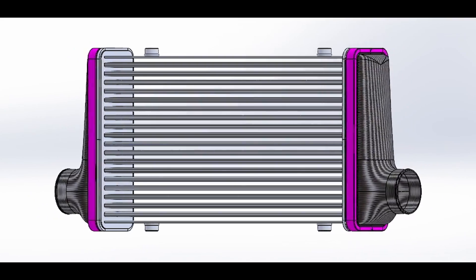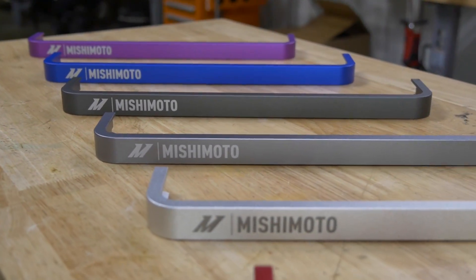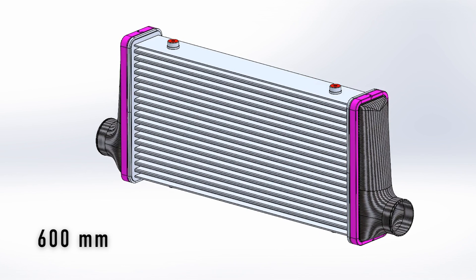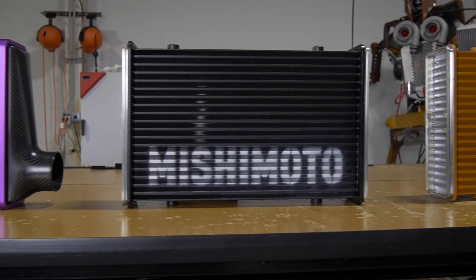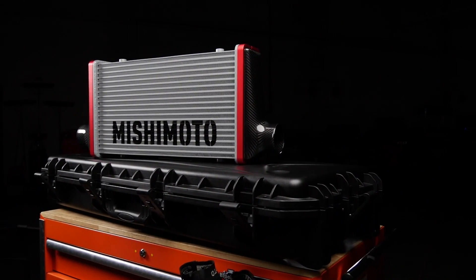One of the really neat features is the ability to offer an incredible amount of configurations for the customer to choose from. You can have matte or gloss end tanks. You can have any one of a number of different colors for the anodized locking rings that are securing the end tank to the core. We have three different core lengths: a 450 millimeter length, 525, or a 600 millimeter length. You have three different core colors — powder coated silver, black, and gold. And you can also have your inlets for your end tanks both on the same side or one on the opposite side. So the end consumer has over 200 different options that they can choose from for this intercooler.